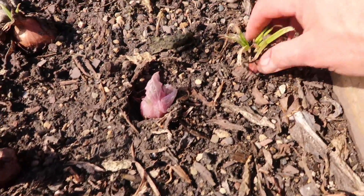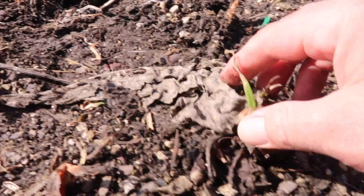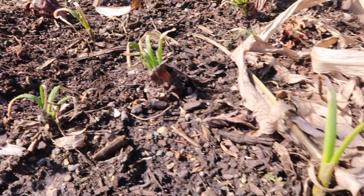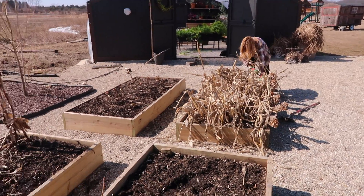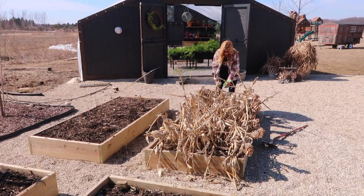Check it out — these onions are actually starting to sprout up again here. See the shoots coming up here. We got stuff growing in these gardens already! Some of the raised beds are still frozen, so we might leave some things here and there until hopefully after today it'll thaw out.